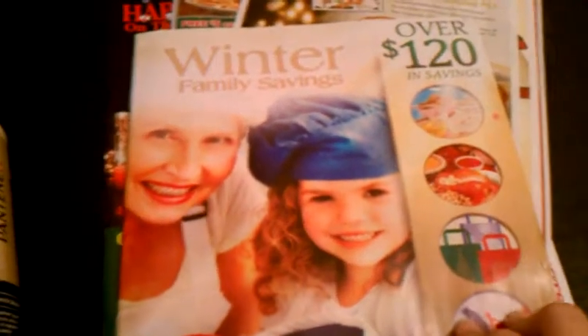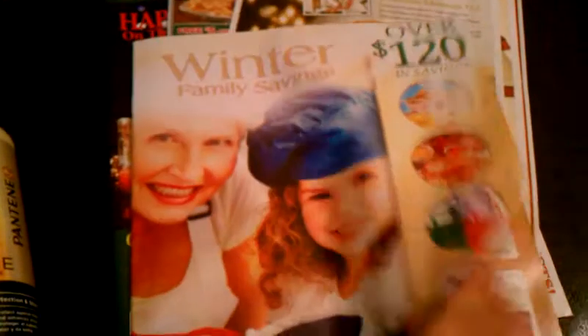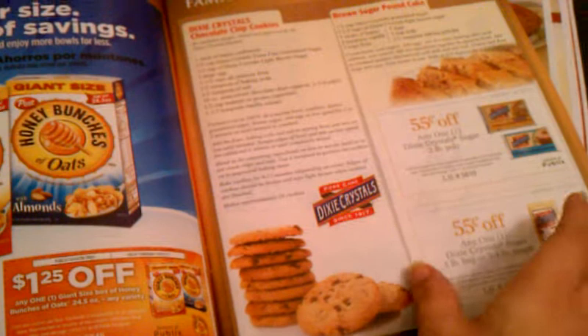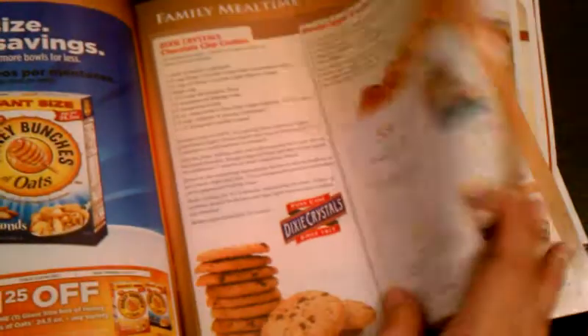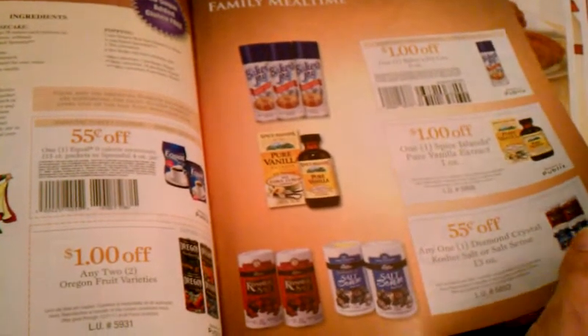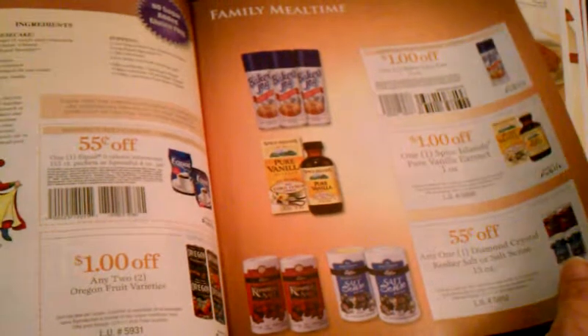While I was at Publix, I saw these new coupon booklets — Winter Family Savings — and it has a bunch of store and manufacturer coupons for a bunch of things. So if you see these in your store, you want to snag them up. If you don't see them, you should be able to ask the customer service desk and they should give you one or two, or however many you ask for. So keep a lookout for this.